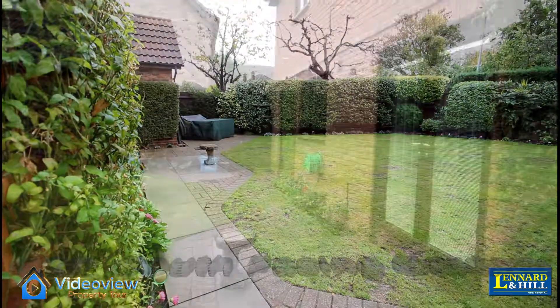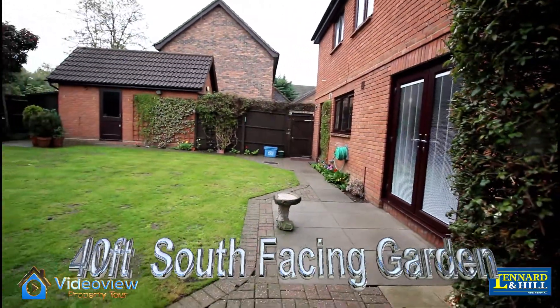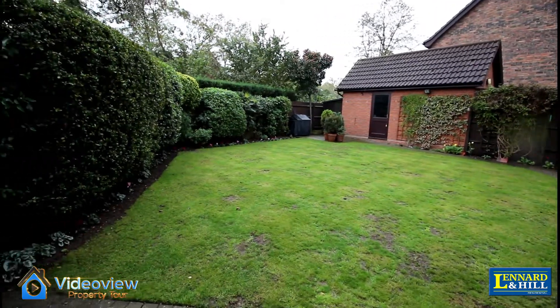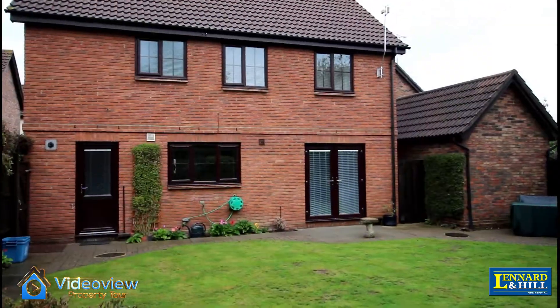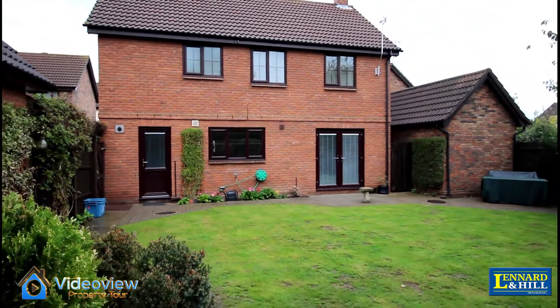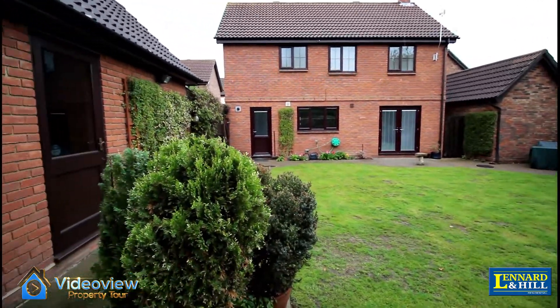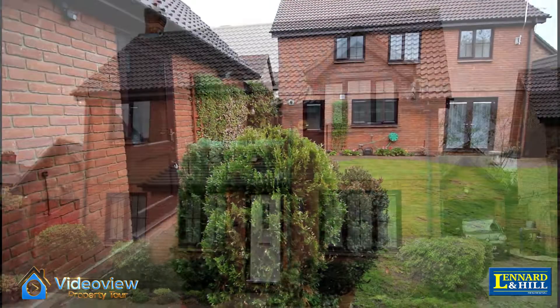As we go outside, there's a good-sized south-facing rear garden approximately 40ft in length and on a wide plot. There's a patio area and the remainder is mostly lawn with some flower and shrub borders, and a personal door into the garage.